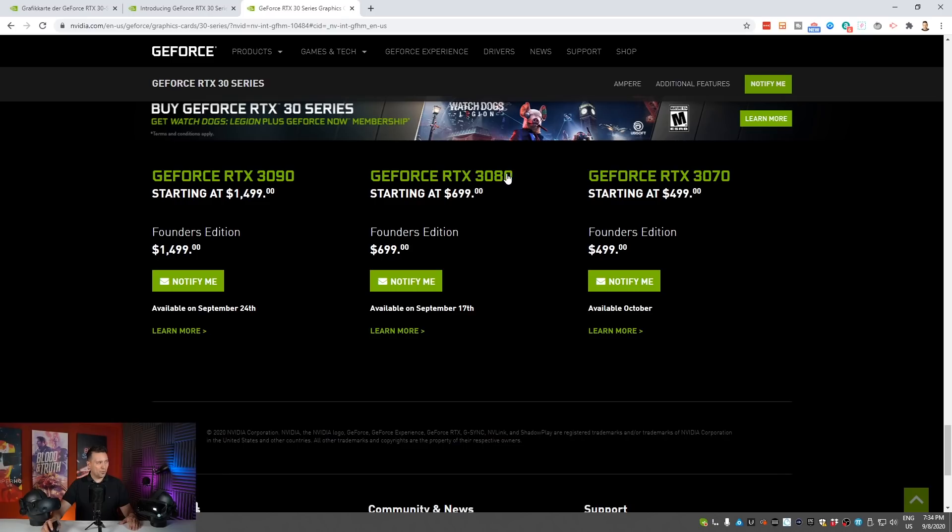The next model is the GeForce RTX 3080, starting at $699. This is $200 more expensive than the 3070, and this is the enthusiast gamer card, priced at $699.